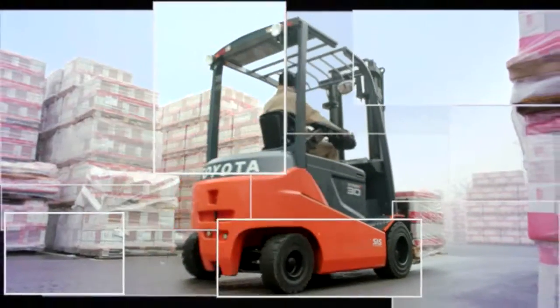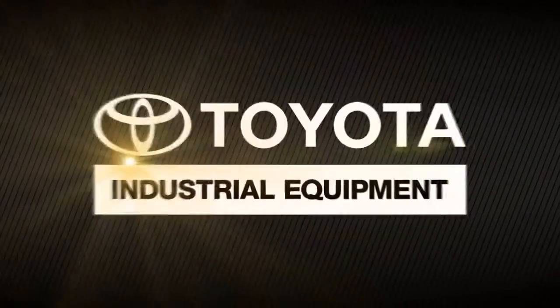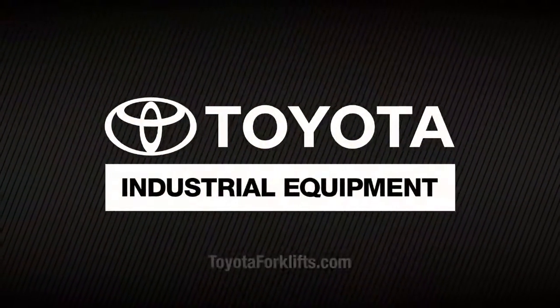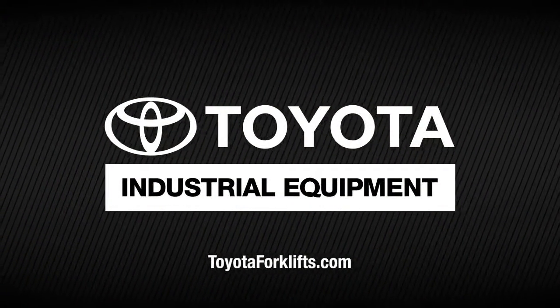For more information on the Toyota 80-volt electric solid pneumatic forklift or other Toyota forklifts, visit your local Toyota forklift dealer. Find your local dealer at ToyotaForklifts.com.